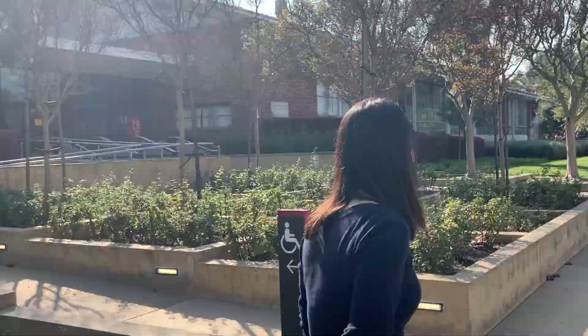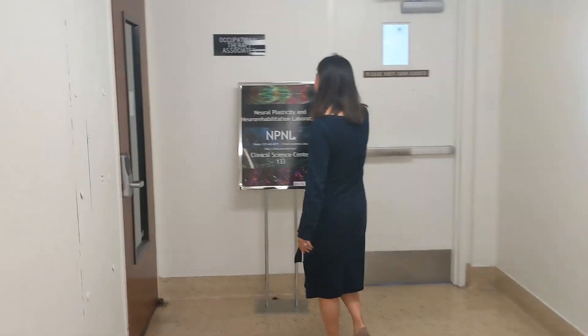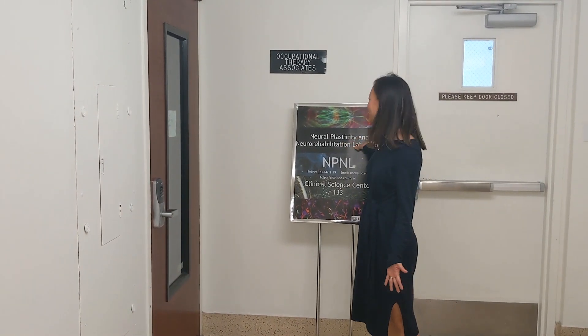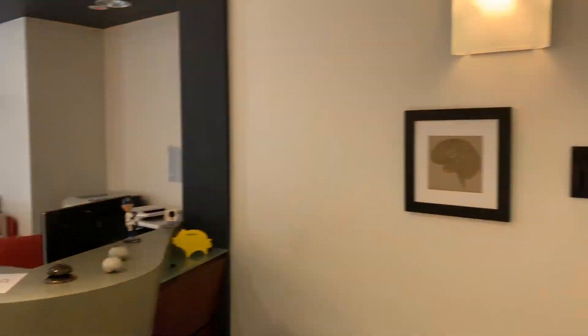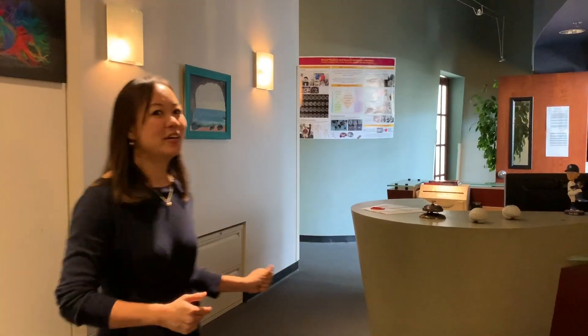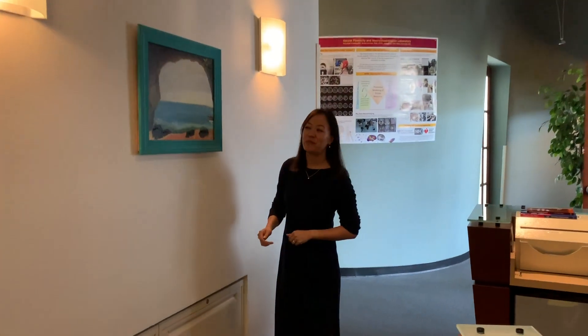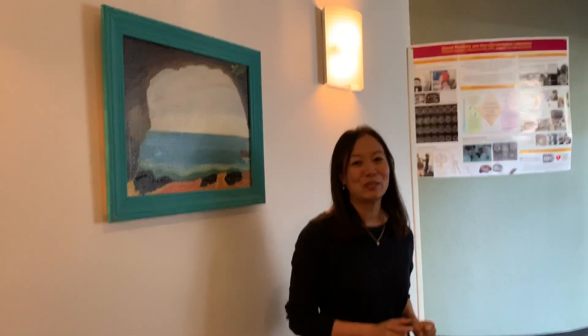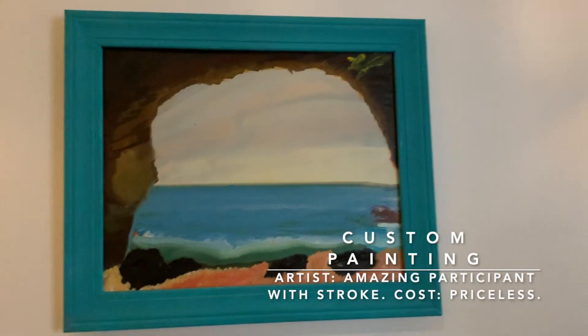Come on in! Welcome to the Neuroplasticity and Neurorehabilitation Lab. It actually used to be an occupational therapy faculty practice, which is why we have a reception desk. We've got a lot of fan art given to us by ourselves. We have a painting of a beach scene made by one of our participants, who we put in virtual reality in a beach scene, and then he liked it so much that he created his own for us. We hang it here.